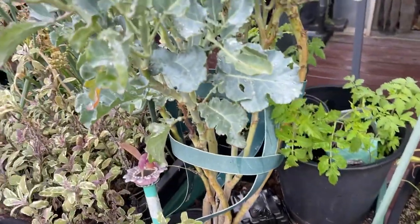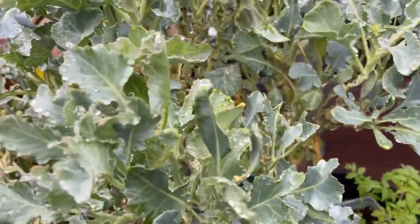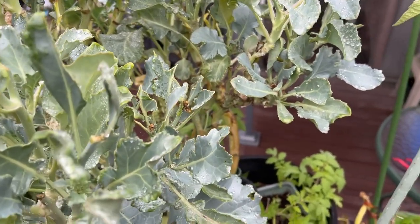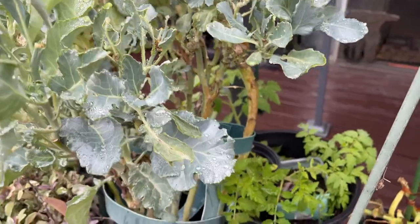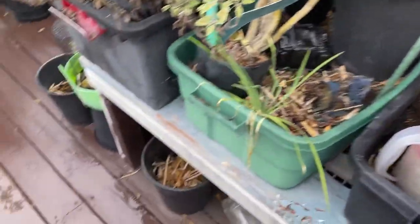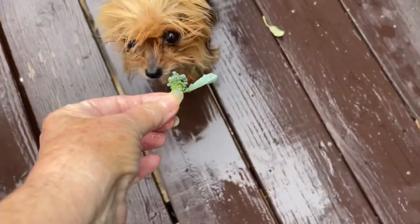Here is the broccoli. Kitty got tired of waiting. Let's see if there's any broccoli before I call her — here it is. Kitty! Broccoli! She ran back in the house — she thought, I'm not going to wait out here. She's here. She loves her broccoli. She doesn't get a lot, but she gets a little bit.